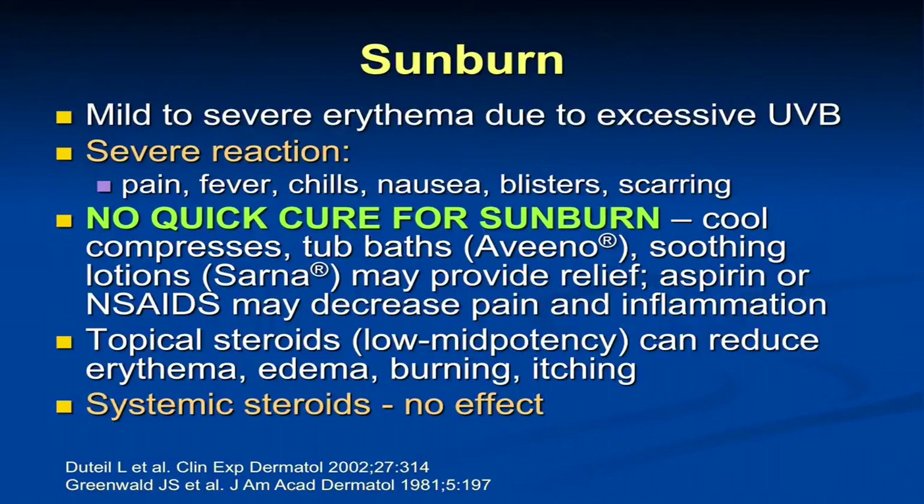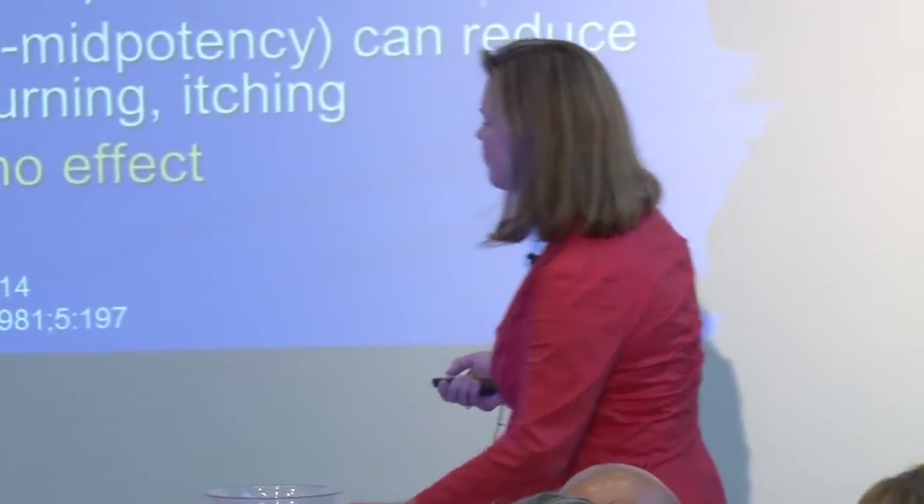Aspirin and nonsteroidals through prostaglandin inhibition can really prevent inflammation. So if there is a sunburn, it doesn't hurt to take some ibuprofen or aspirin. Topical steroids I think are helpful. There have been some studies showing that systemic steroids don't really help. But when my daughters — one plays water polo and swims, the other is a soccer player — when they get sunburned, I do recommend some topical steroids. They can help reduce some of the inflammation and discomfort.